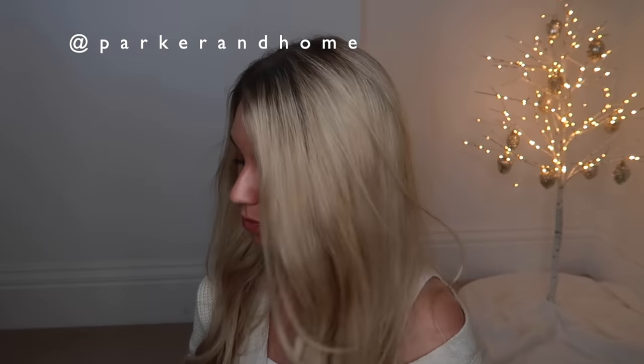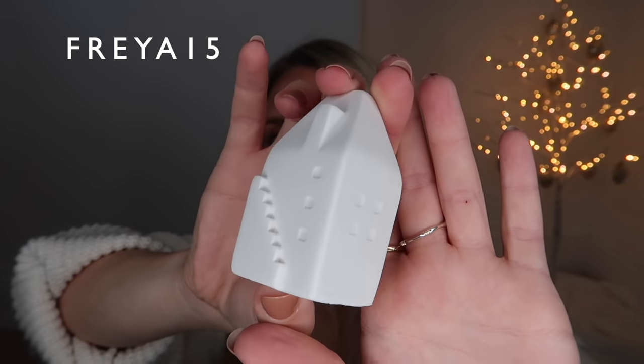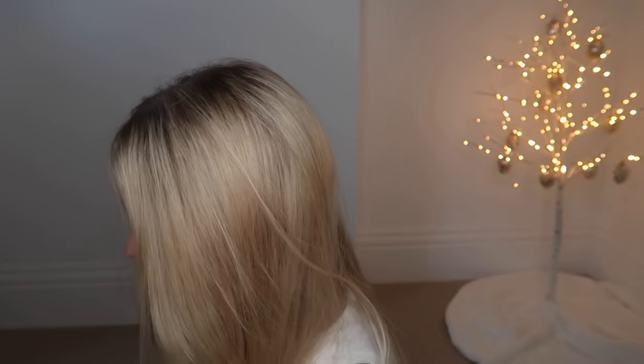Next is a brand called Parker and Home. They are two sisters, Jade and Hannah, selling a variety of jesmonite products with discount code Freya15 for 15% off any orders. They sent some lovely ceramic white Christmas houses which will look beautiful alongside my existing ones, a star tea light holder which would look gorgeous on a tablescape, a star-shaped trinket dish, and a little tray.